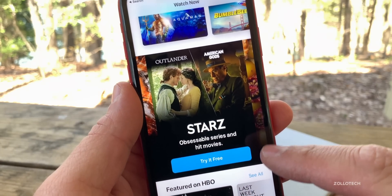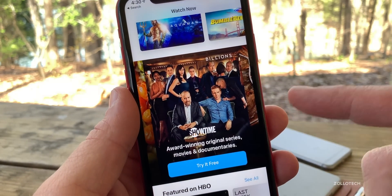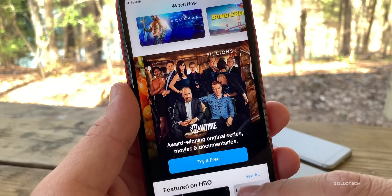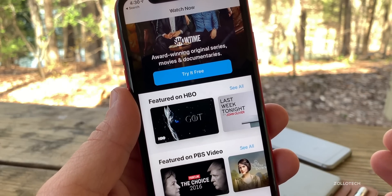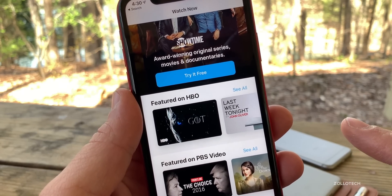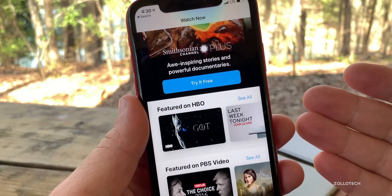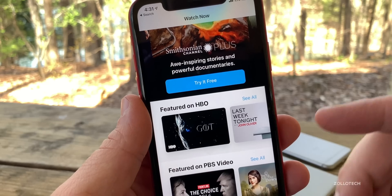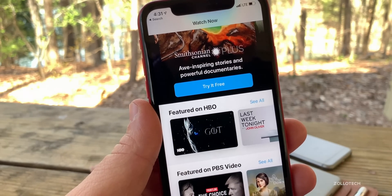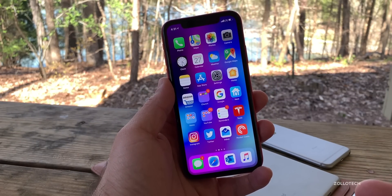Down here we can see different subscription services with a try it for free option. You'll see there's Aerial America from Smithsonian, Starz, and a bunch of different ones. You can hit try for free and then watch it now — this is for the TV service launching later this year. Apple said most of this stuff is coming in May, or in the summer like the Apple credit card, or in the fall depending on where you live.